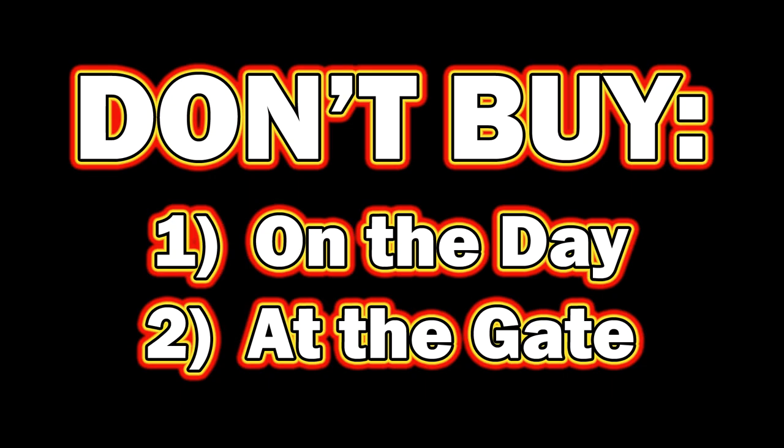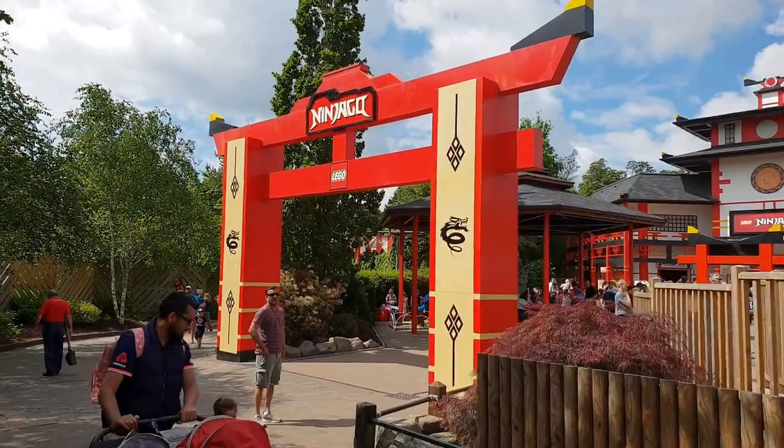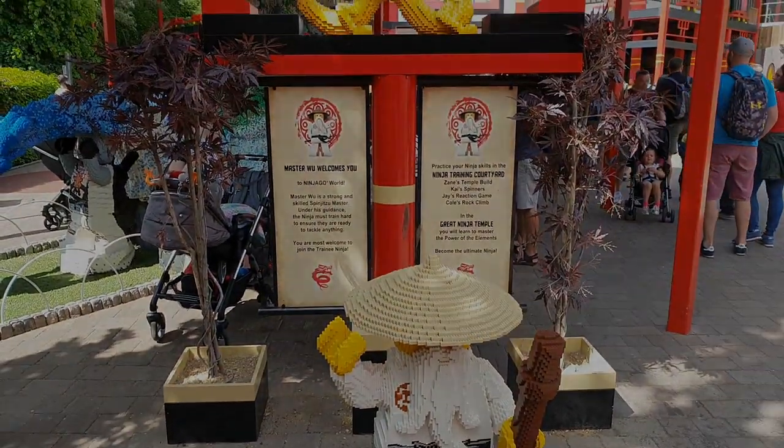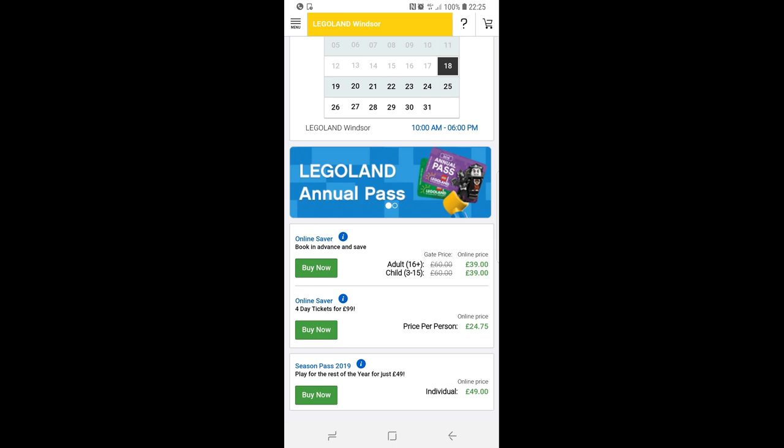Number 1: Don't buy your tickets on the day and at the gate. Going to Legoland is usually not an impulse decision — you don't wake up in the morning and just, on a whim, feel like going to Legoland. Here are some screenshots I took of the Legoland Windsor booking site. The first one was done on the 17th of August, looking at the next day, the 18th of August.